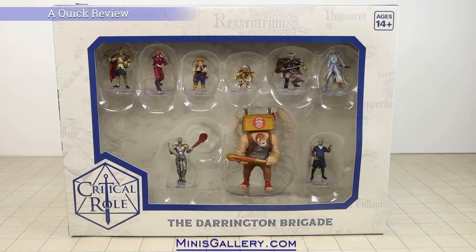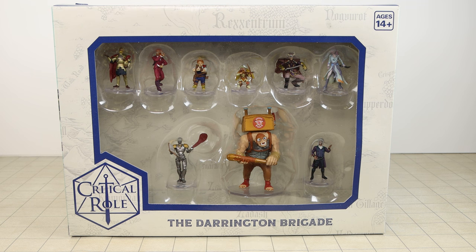Hi everyone, I am Kor with MinisGallery.com. This will be a quick look at Critical Role's The Darrington Brigade Pre-Painted Miniature Set, to be released on January 31st of 2024.